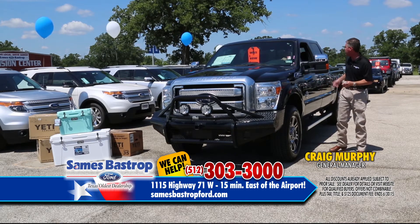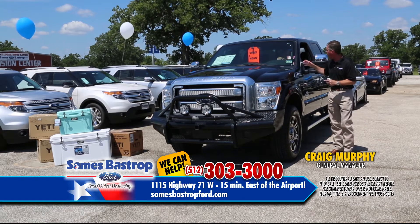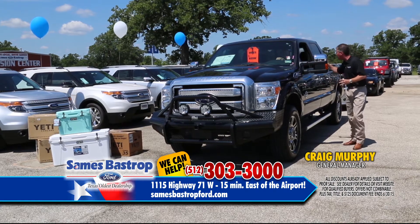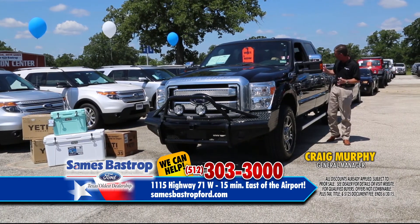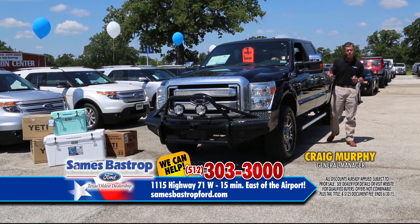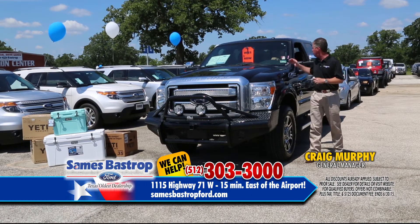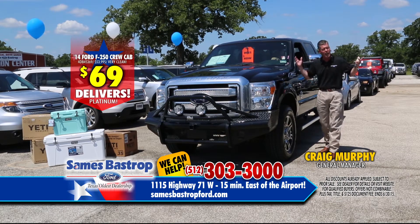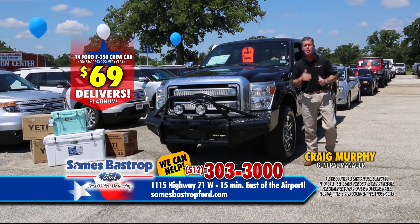Here's a nice one. How you doing, Mr. Taylor? Living the dream! Here's a 2014 Platinum Edition 4x4, loaded up — has every option, navigation that you can think of, and it's a diesel. Folks, that's a $70,000 truck, but not at Savings Bastrop Ford. You can buy this truck right now for $53,995, and if you want to buy it with only $69 down, you can do it at Savings Bastrop Ford.